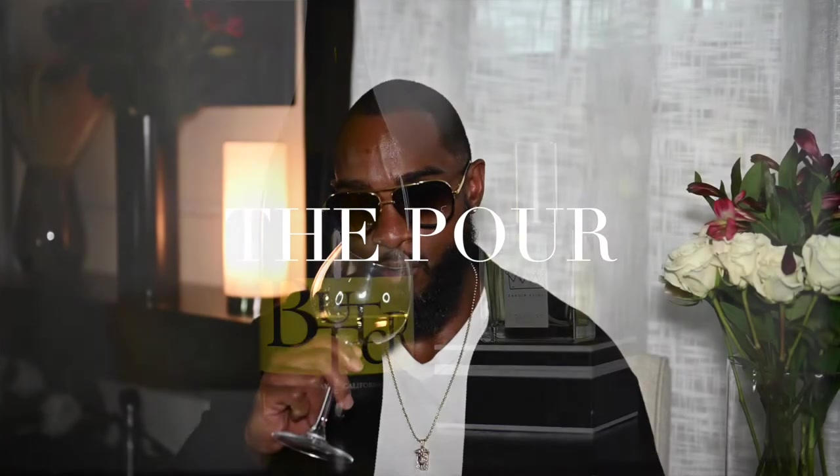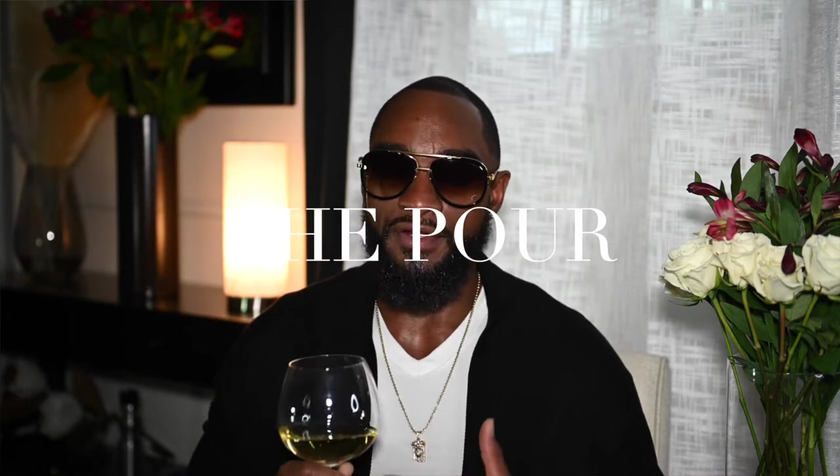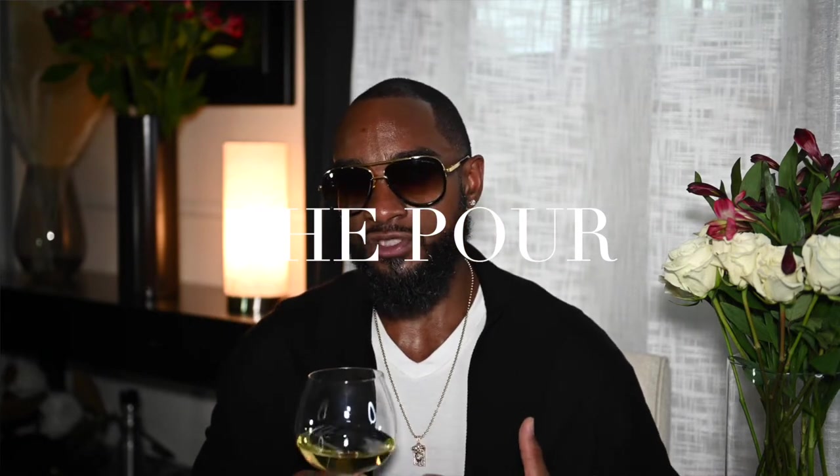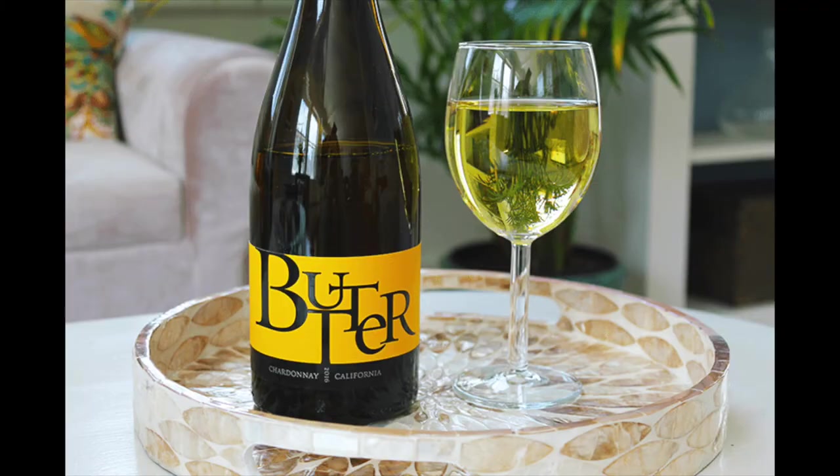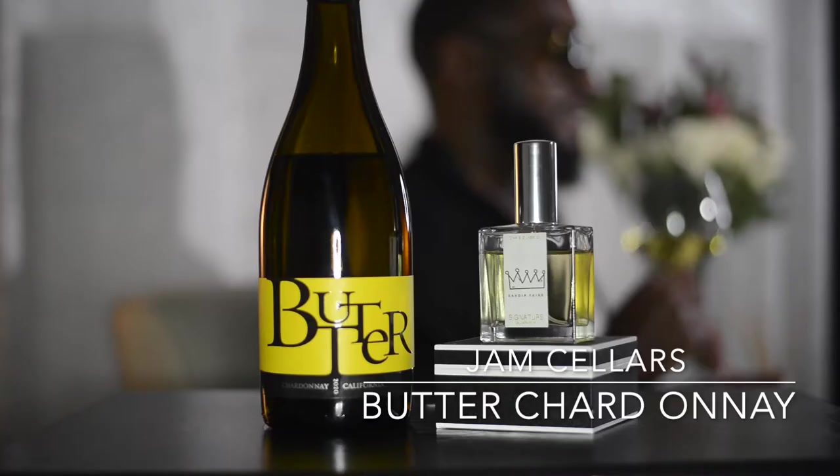First, let's get into the pour. Today we'll be speaking on a Chardonnay which is a very value and budget-friendly Chardonnay. It's made by Jam Cellars Winery. Its region is United States, California, North Coast, Napa County. It is a Chardonnay of California with aromas that have a nice apple, pear, lime, lemon blossoms, charred woods, clove, cinnamon, and other kitchen spices — primarily nutmeg.